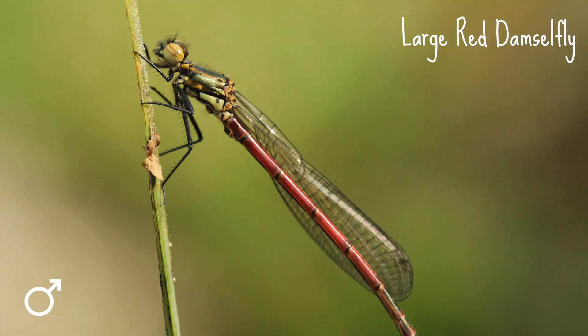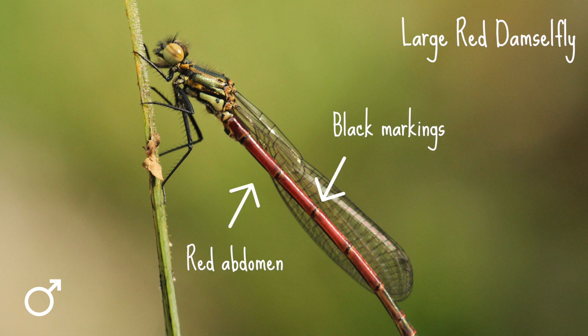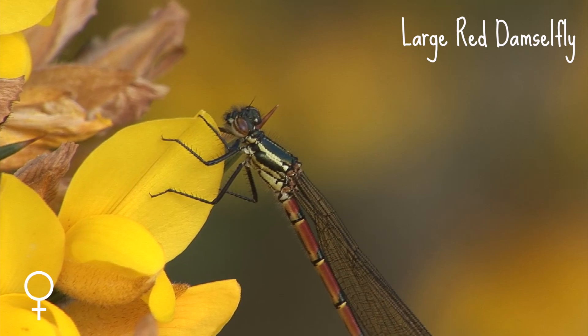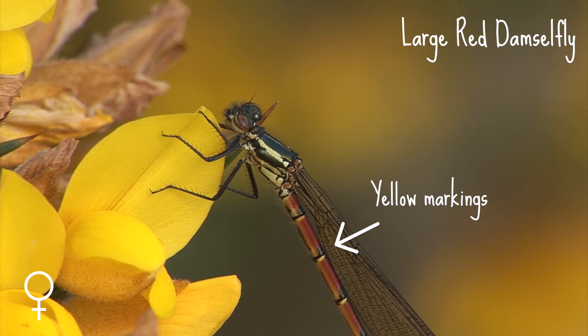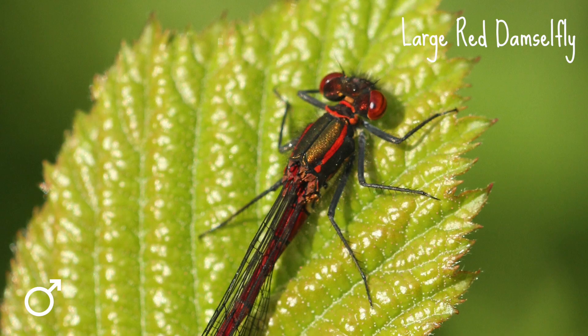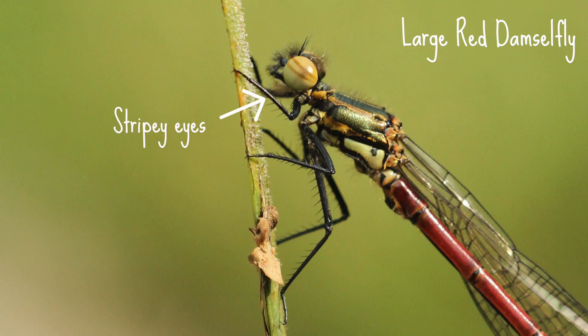The large red damselfly is up to 36 millimetres long. It has a red abdomen with some black markings, as well as black legs and black wing spots. The females can have some yellow markings on the abdomen too, and some come in a darker form. Also look out for their dreamy looking stripy eyes.